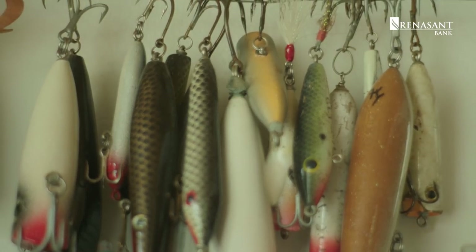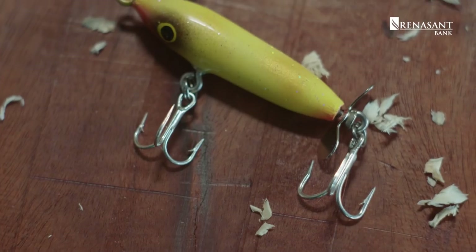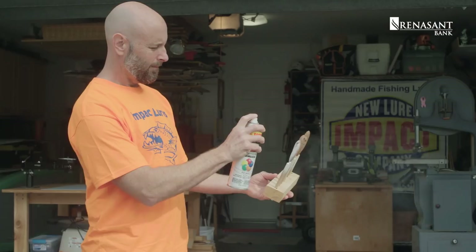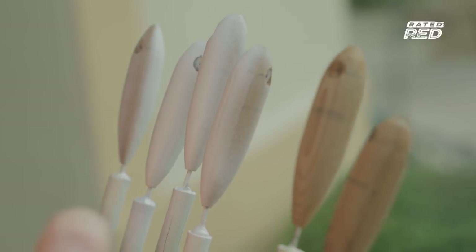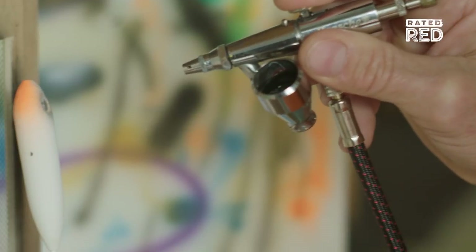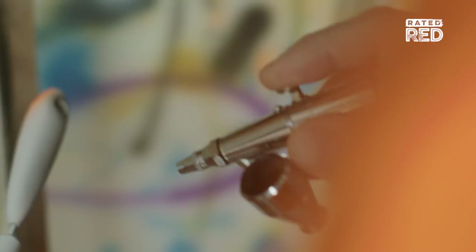I make predominantly topwater lures — poppers, walkers, propeller baits. Sometimes I'll make sinking baits or suspending lures as well. The benefit to making each one by hand is that they can be individually inspected by me and tuned to that specific type of fishing.